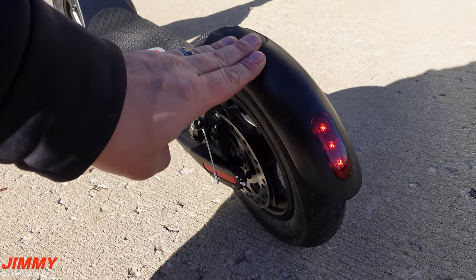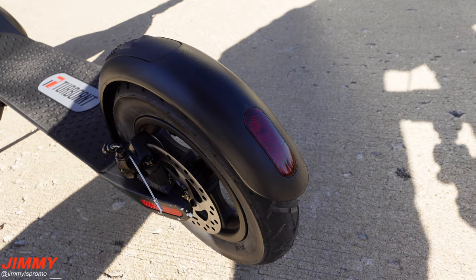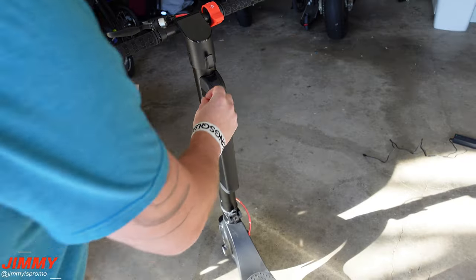You have two ways of braking — you can press down the fender with your foot or press the brake for the disc brakes. When you press the brake it will also flash.